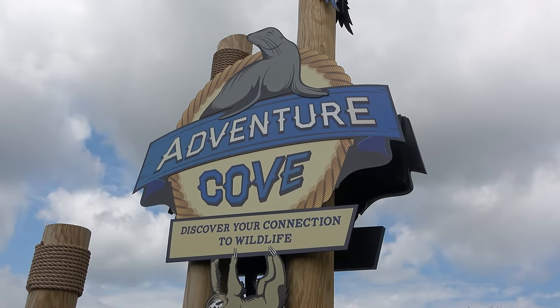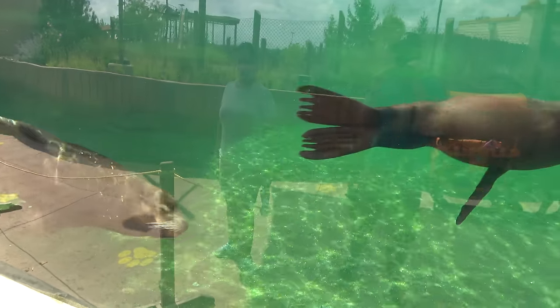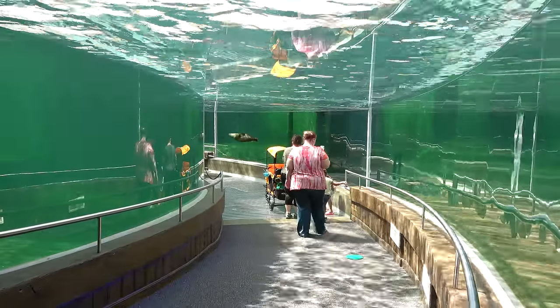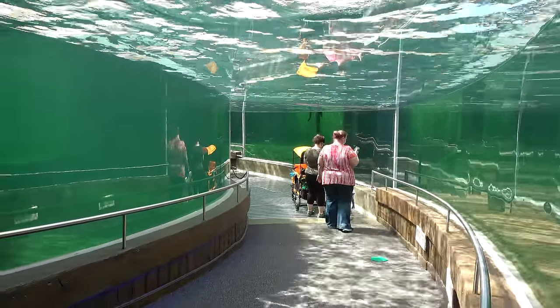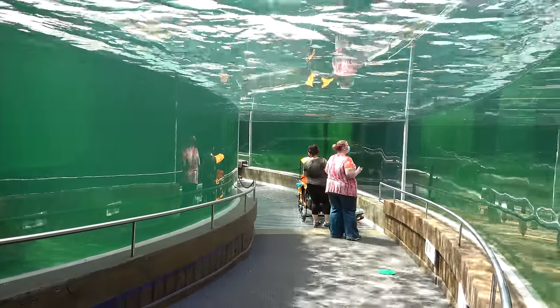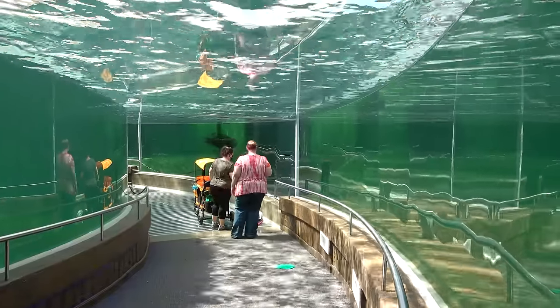Let's kick off the tour with Adventure Cove, which is the brand new area that just opened up last month. Here you can see one of the main attractions: sea lions, who got a very large new exhibit — very modern. The water is probably green just because of how they live, but it's a very fancy exhibit. We're now in an indoor section of the new Adventure Cove and it's really cool. I believe it costs the zoo around 40 million dollars or so.